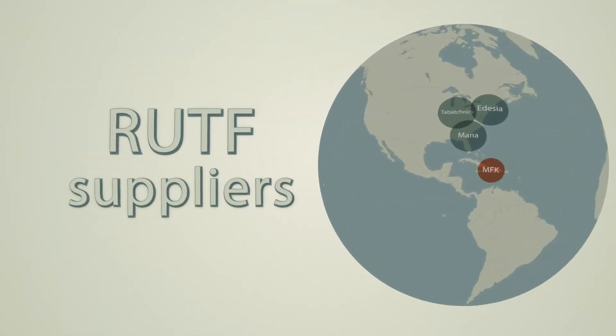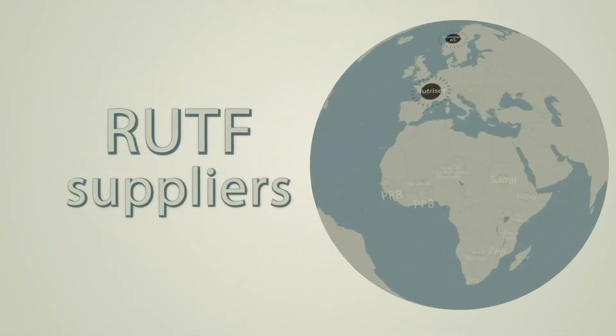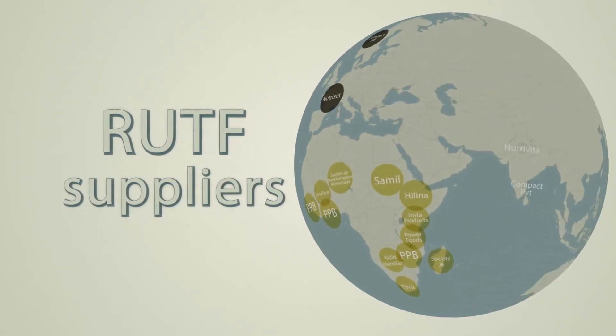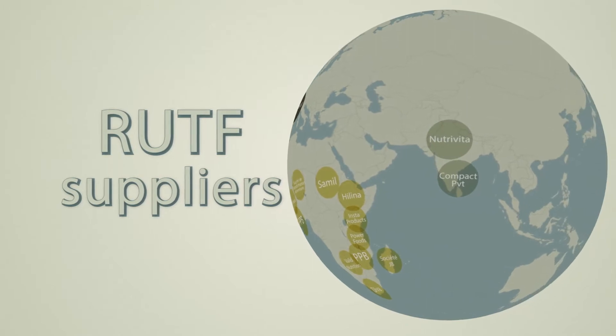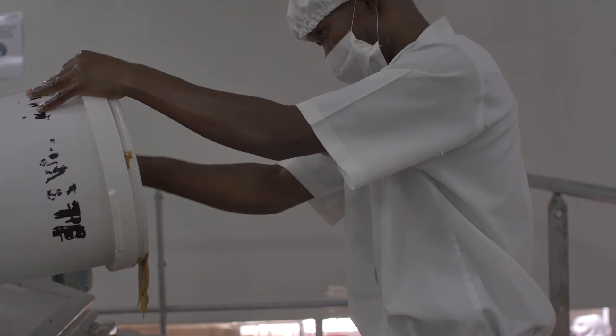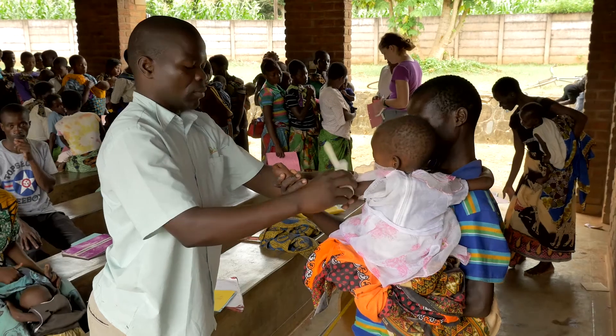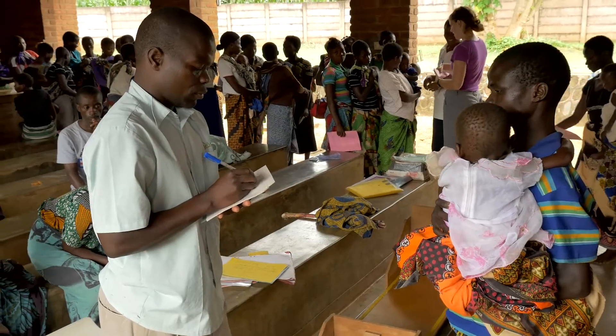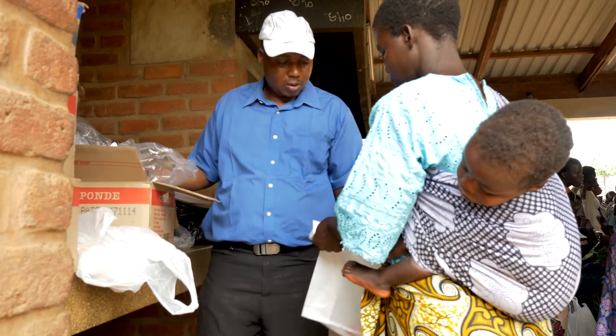There are currently 20 RUTF suppliers, of which 74 percent are local suppliers based in countries with high concentrations of malnutrition. Choosing to support local production, like Project Peanut Butter, helps support local economies and ensures that a consistent supply of RUTF will be readily available in vulnerable communities.